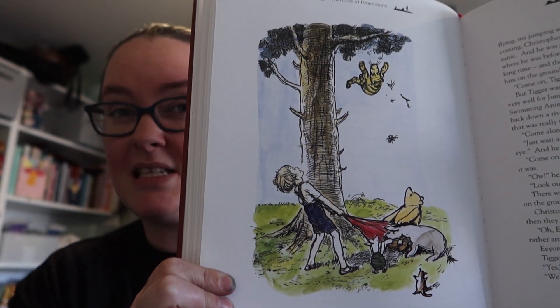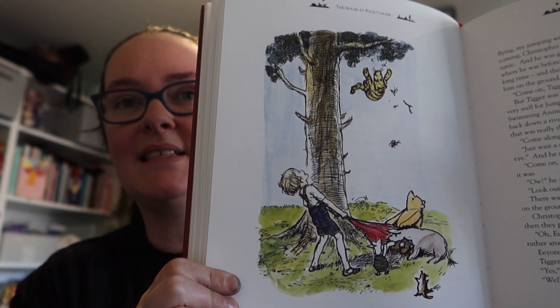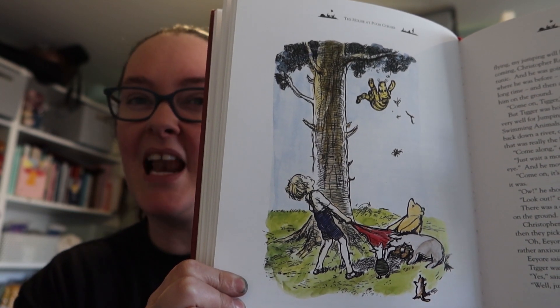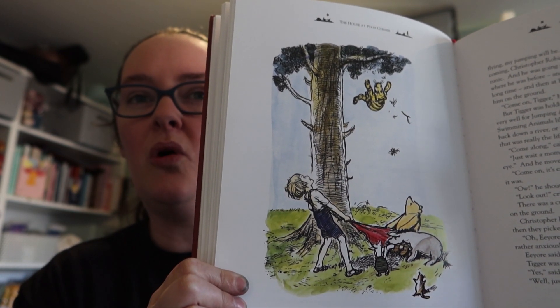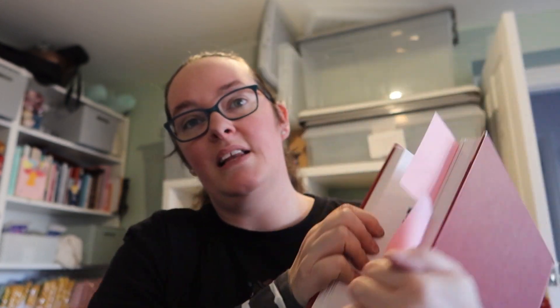I've struggled with Tigger, I will admit, because his colours are quite similar — well, in the book his colours are quite similar to Winnie the Pooh in that he's kind of the same yellowy colour. I tend to stick more to the books than to the Disney versions, but if I went Disney, orange and black is not a particularly attractive colour. So I have struggled to do a Tigger colourway for years, but I'm quite pleased with using this picture as an inspiration — I think that's going to work really well.